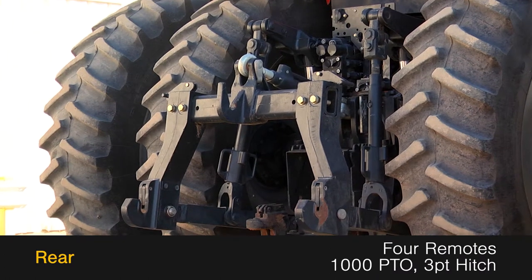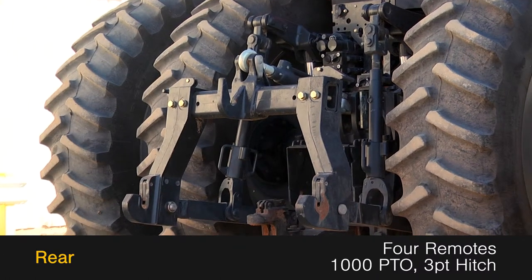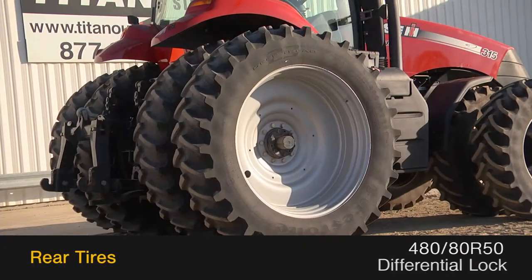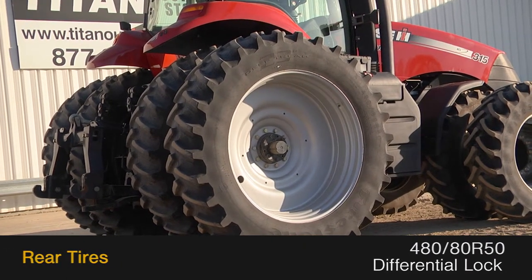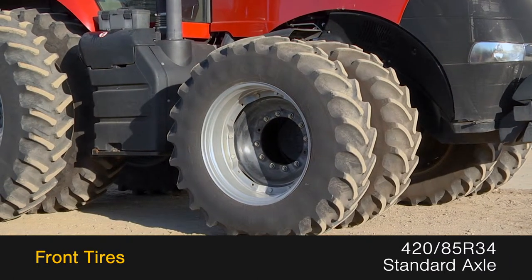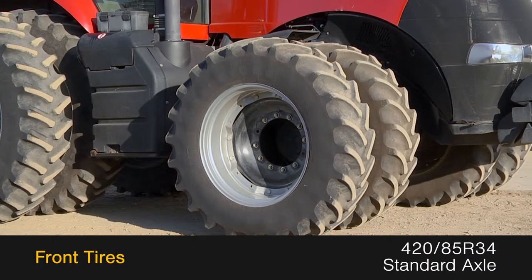The rear is outfitted with 4 remotes, a 1000 PTO, and a 3-point hitch. The rear tires are 480-80R50s with differential lock. The front tires are 420-85R34s on a standard axle.